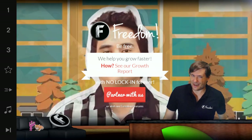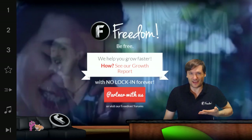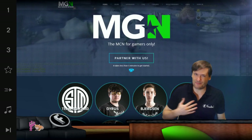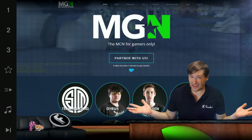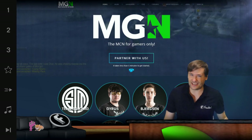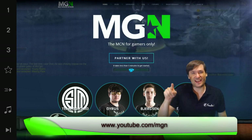This is Freedom, and I am George, founder of Freedom and MGN — our multi-gaming network. MGN is for me because I'm a gamer. Are you a gamer? Find out if MGN is for you at youtube.com/MGN.